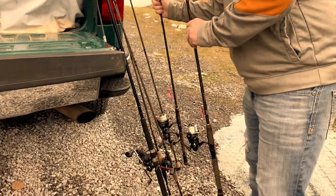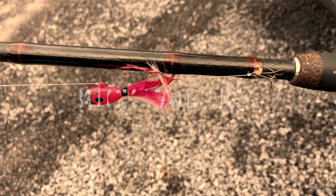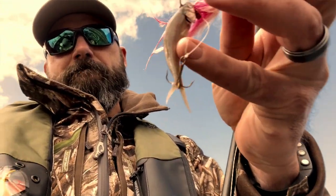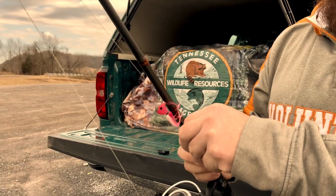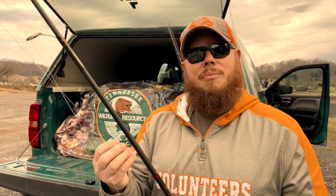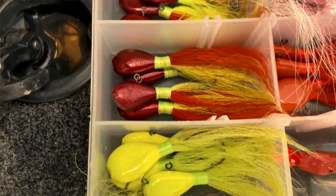Kind of East Tennessee's bread and butter here is the bucktail jig. What I do is I use a trailer hook — a stinger hook on the back. You rig that up with a shiner or a large minnow, and then you've got that little trailer hook to help catch them. In this cold water they're not being real aggressive, so they'll short-hit that bait, but you'll still catch them with that stinger hook on the back.